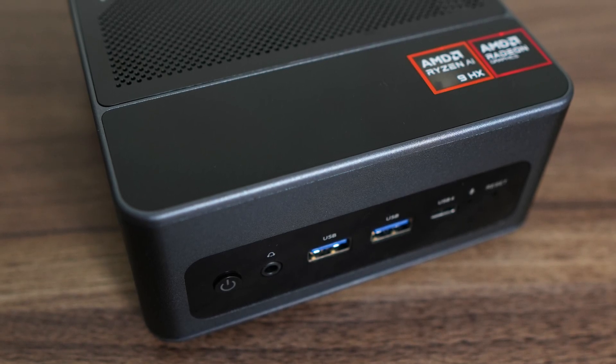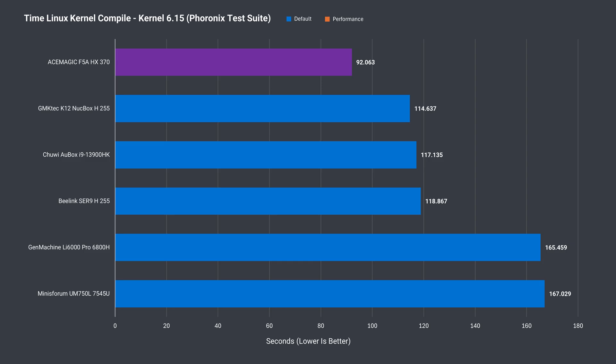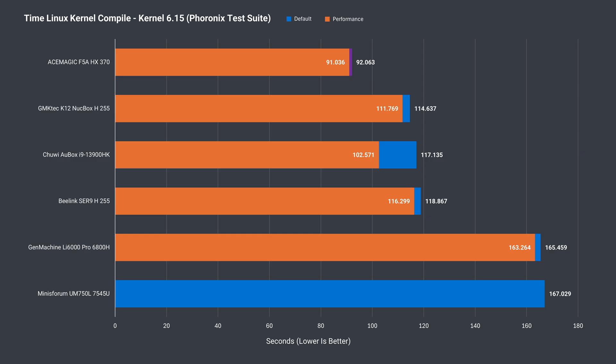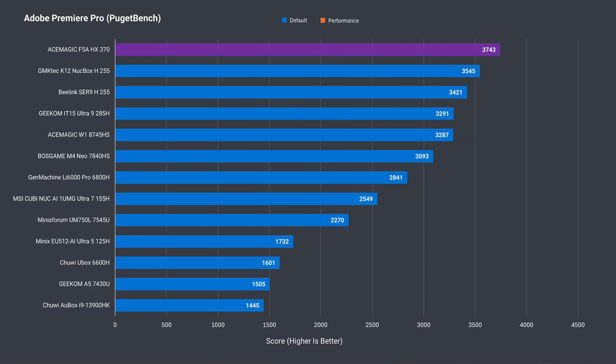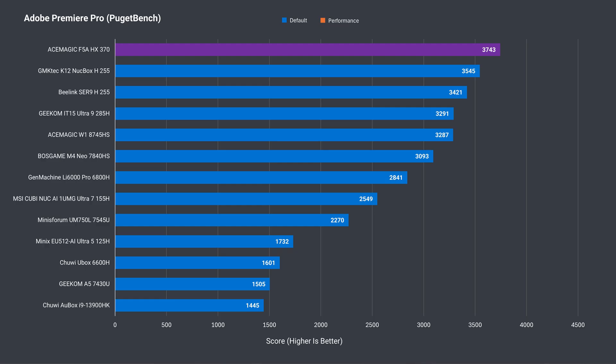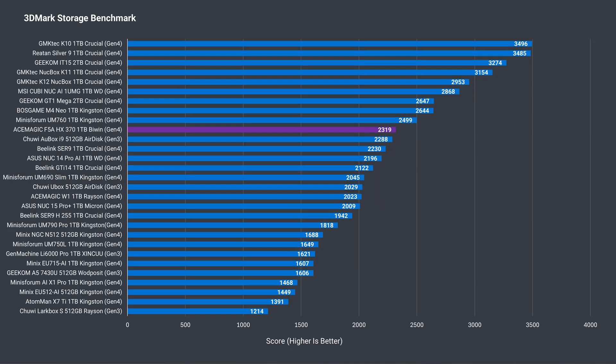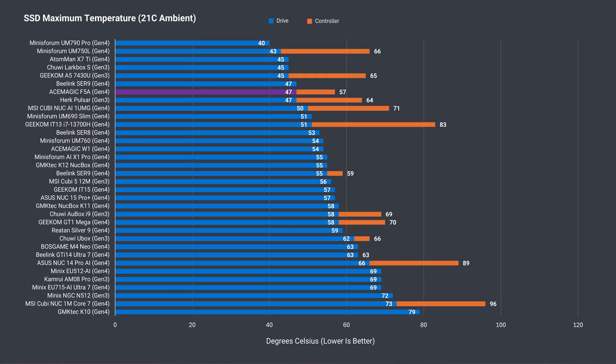If you want the fastest compact mini PC for coding, then the HX370 in the AceMagic F5A is currently the clear winner in the Linux kernel compiling test. It's also by far the fastest in Adobe Photoshop, and takes another win in Adobe Premiere, just beating Intel's flagship mobile CPU. The included BiWin Gen 4 SSD is above average in the varied 3DMark storage workload, and the heatsink plus fan work great in keeping its temperature low.